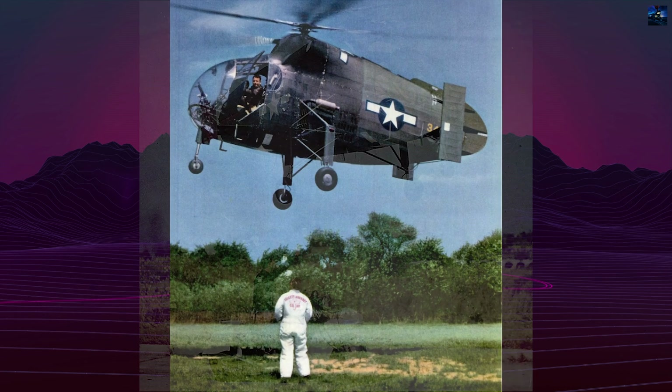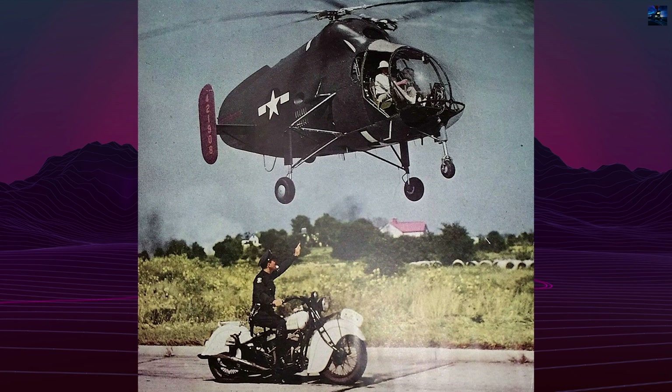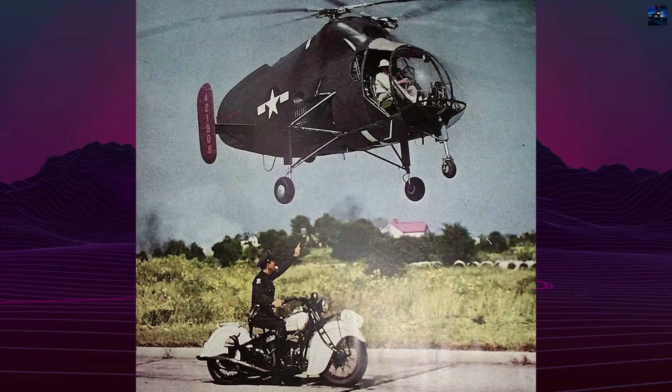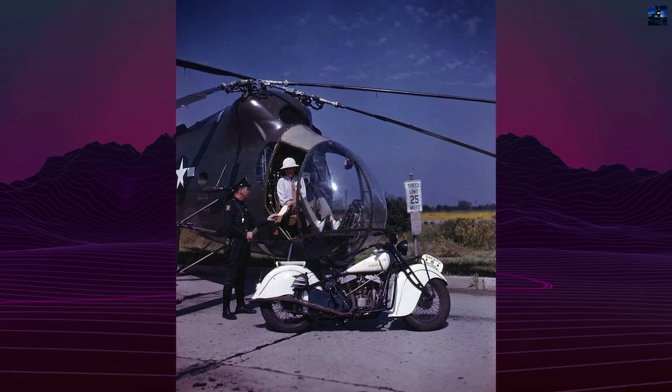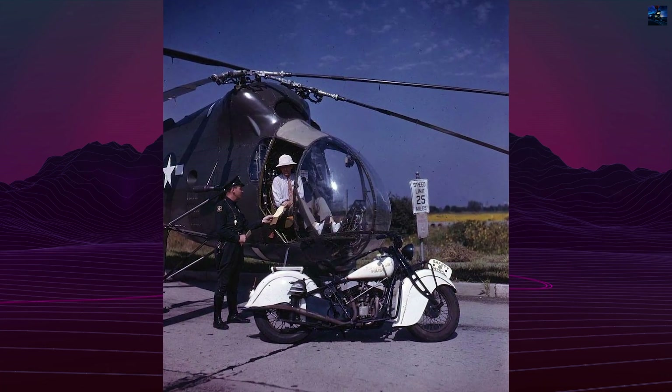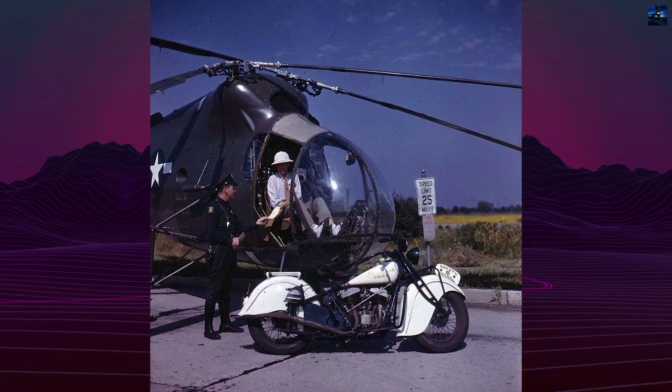Following the success of Sikorsky's VS-300, the United States Army Air Forces shifted interest from autogiros to helicopters. In response, Kellett proposed a twin-rotor aircraft on November 11, 1942, inspired by German designer Anton Flettner's intermeshing rotor systems.